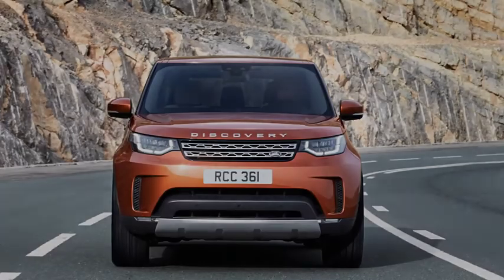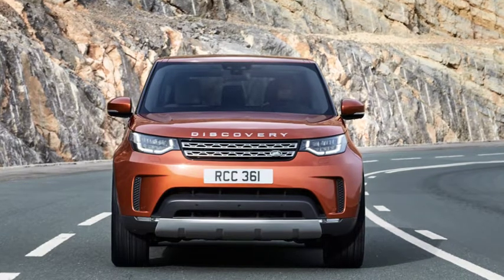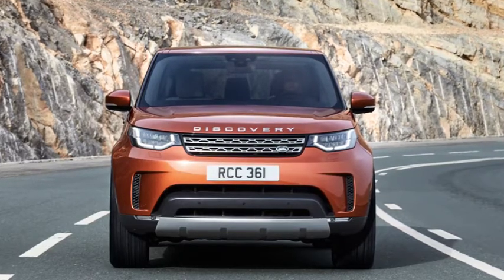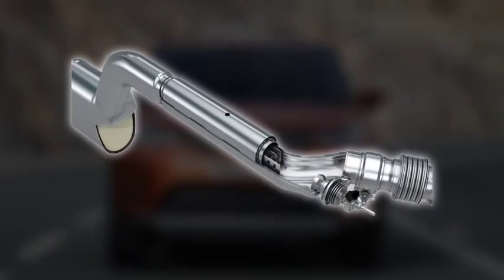DEF may also be known as AdBlue, AUS32, or Arla32. DEF is a non-toxic liquid containing urea and demineralised water. It is drawn into the exhaust system of your vehicle from a tank.